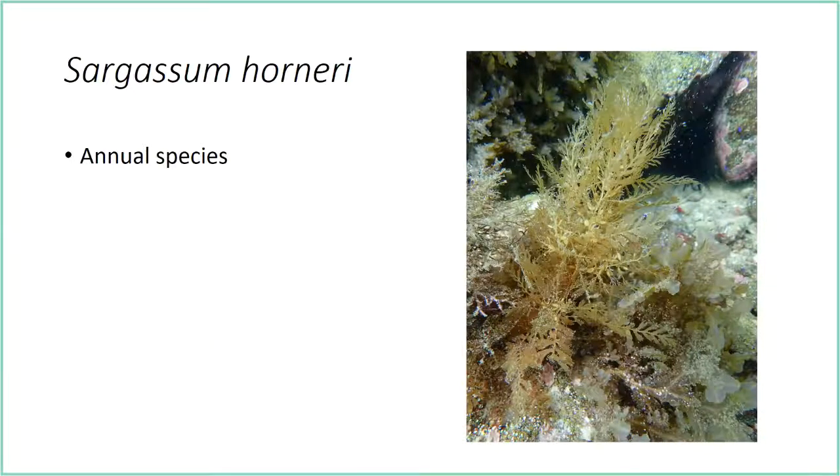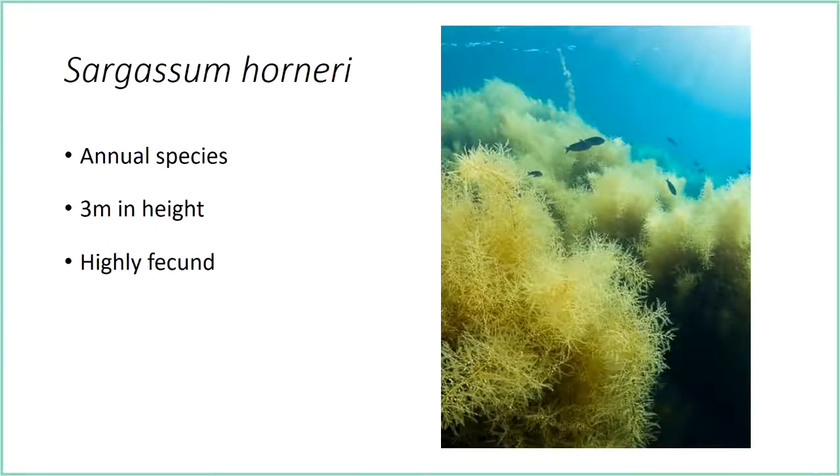Sargassum horneri is an annual species — it lives its entire life cycle in one year. It starts growing in late summer as small recruits. They become reproductive in the winter, and in the spring they start to senesce and die, opening up space for the next round of recruitment. They grow to be about three meters in height and are highly fecund, which makes them a great invasive because they produce a lot of recruits.